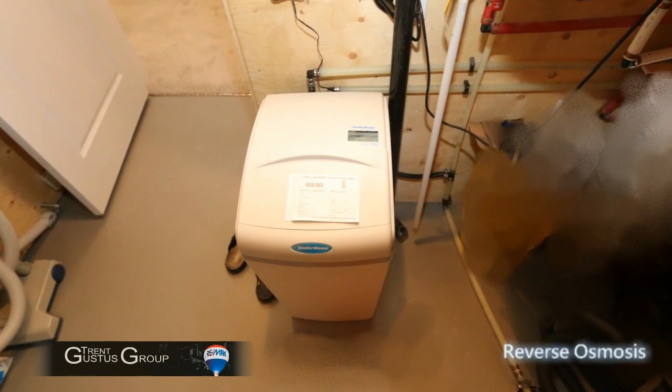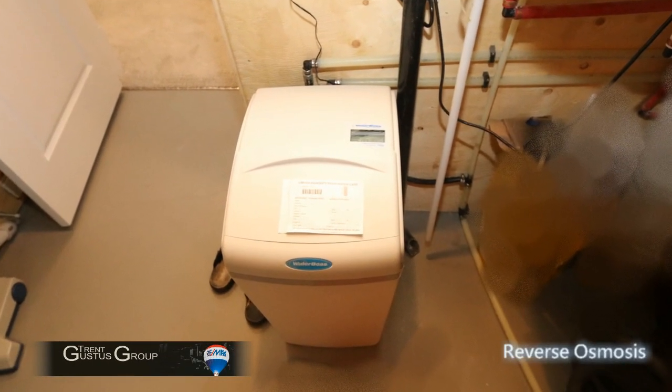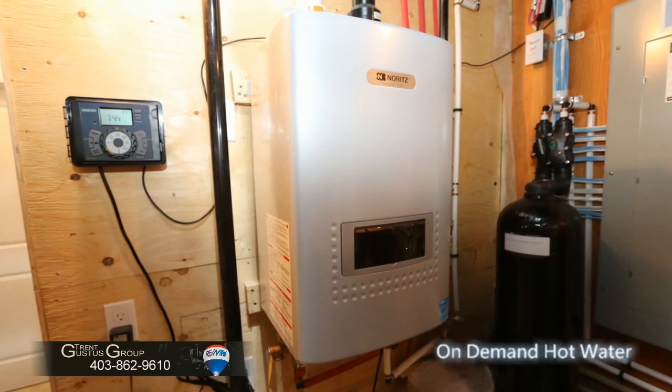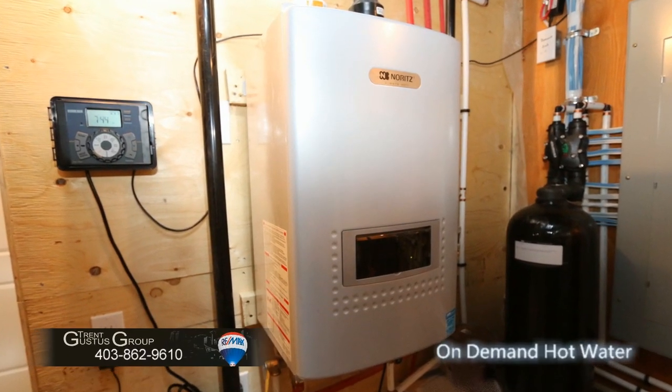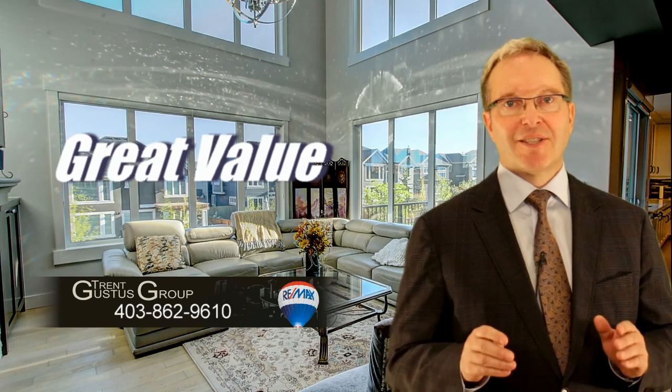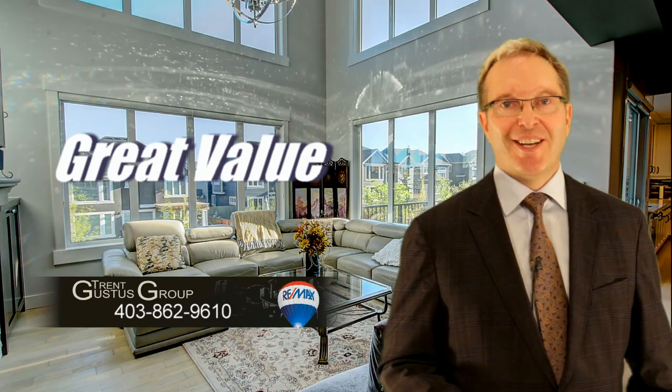Other specialties in this home include a soft water system, reverse osmosis drinking water, a dechlorinator, an on-demand hot water system, and a water sprinkler system. Thank you for taking an interest in our client's home. We want you to have the best buying experience possible — call us today and book your showing.